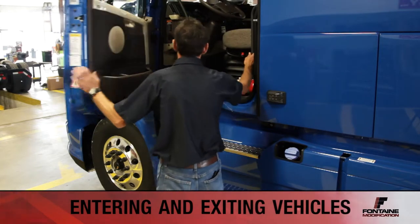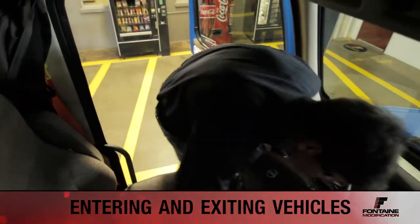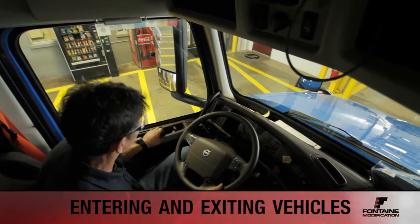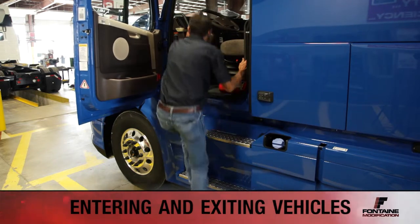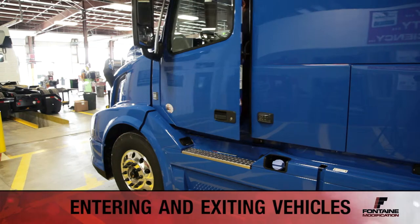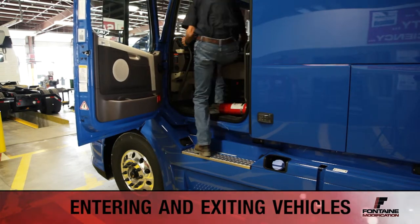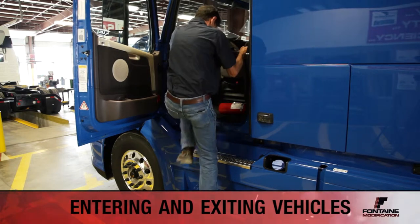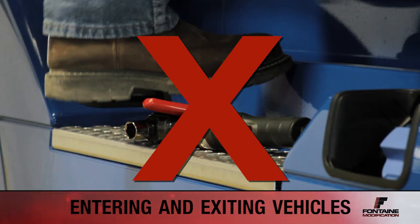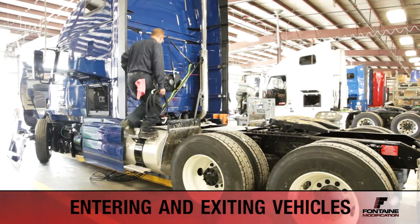Fontaine employees enter and exit trucks dozens of times a day. This is an action that many employees take for granted, but can actually be quite dangerous. Whenever entering or exiting the cab, be sure to use a three-point stance at all times. It is very important to be facing the truck whether entering or exiting to prevent injury. Be sure to never place tools on the steps of the truck, as this is a hazard for you and your fellow employees. These rules apply when getting up or down from the back of the truck as well.